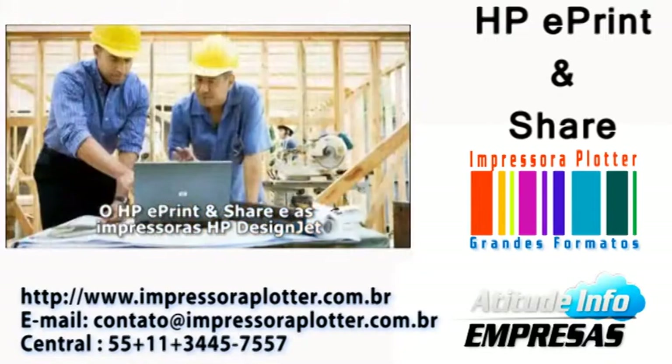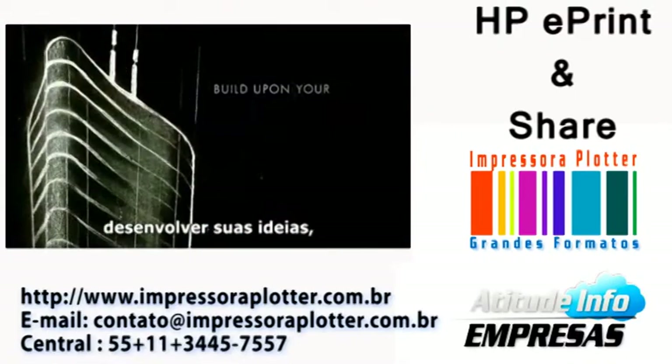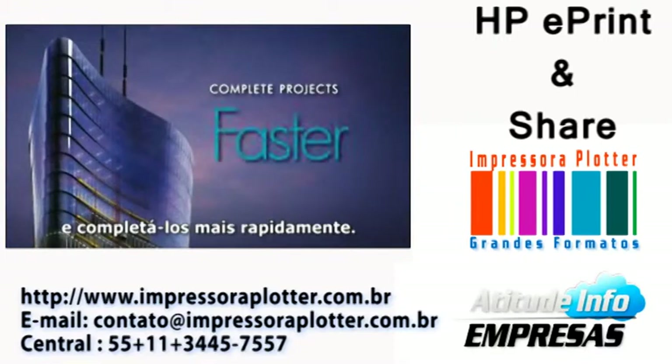HP ePrint and Share and HP DesignJet printers provide the world's most collaborative printing experience, so you can build upon your ideas, simplify project workflows, and complete projects faster.